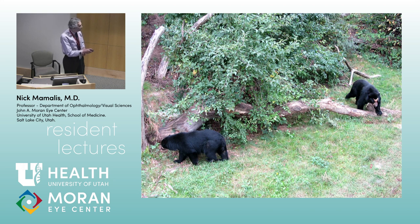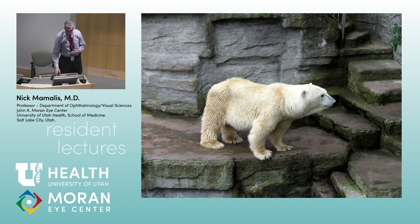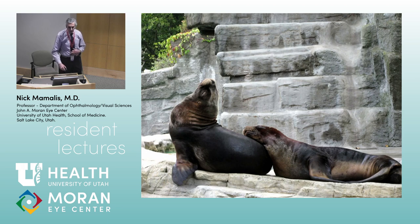They're kind of cool because I'm not sure what kind of black bear this is — they've got this little facial coloring on them — and your obligatory polar bears, which are always fun to watch. Again, these are a couple of residents lamenting the weekend call.